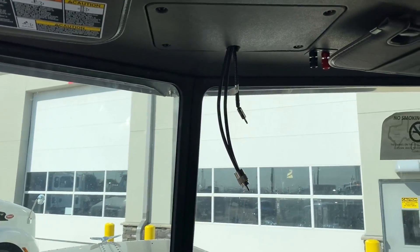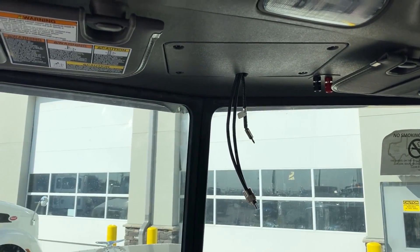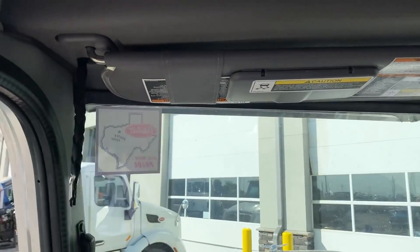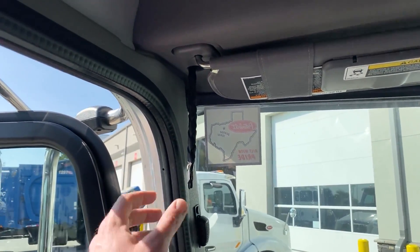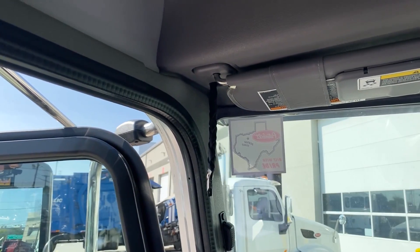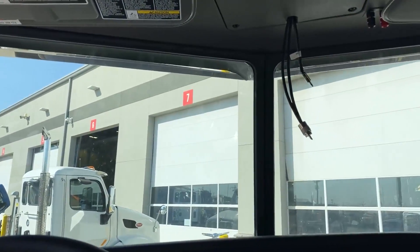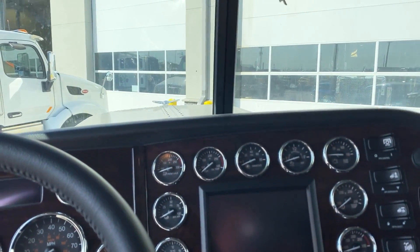We do have it pre-wired for your CB radio — if you want us to mount the CB radio for you we'll do that, no extra charge. There is no train horn installed on this truck; they don't let you install a train horn from the factory, but it is already plumbed to use with the leather pull tab right there. I personally install the train horn at no extra cost for you guys.